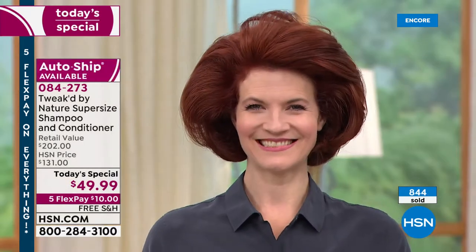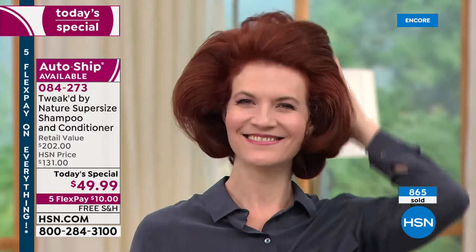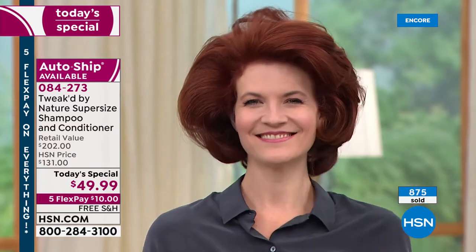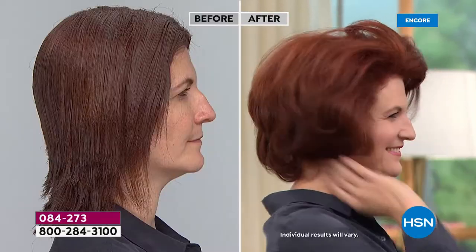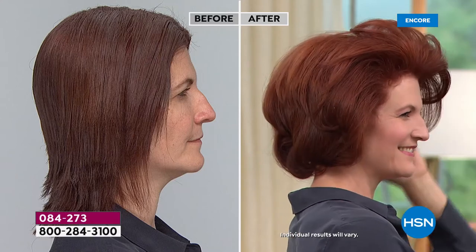Dennis only gets a certain amount of rhododendron oil each year, which is why putting it into the supersize for today's special is so special. After today, it just won't be available. The lab that ran their testing had to redo it because they haven't seen volume numbers like this before — no one is doing what they're doing with alpha-hydroxy acids to get deeper into the hair. You'll see an increase in vitality, and it actually helps lock your color in rather than stripping it.